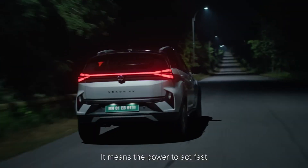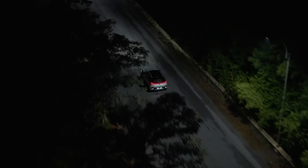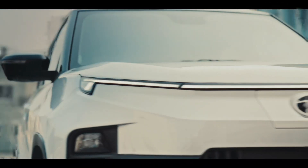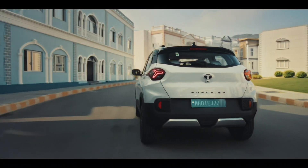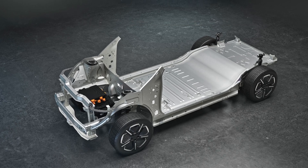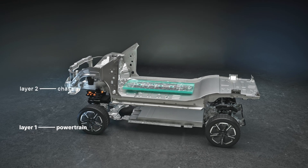We can see all the features of the upcoming EV, and we can also see how Tata EV is positioned in Nepal. We will also get a full preview of Tata Motors as they launch the active architecture. How does Tata Motors' architecture have to be built? We hope this video has been informative.